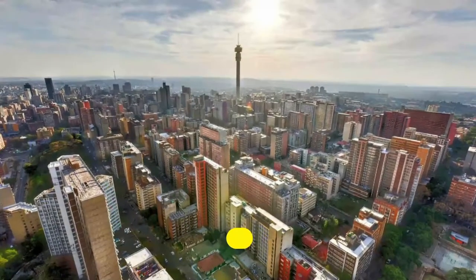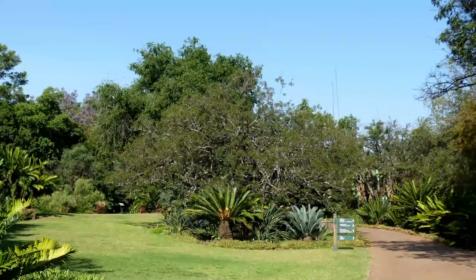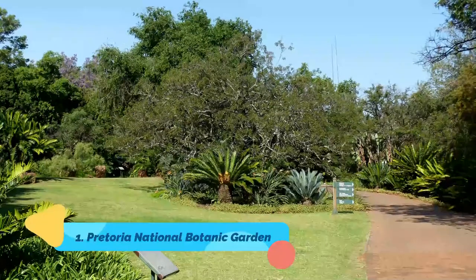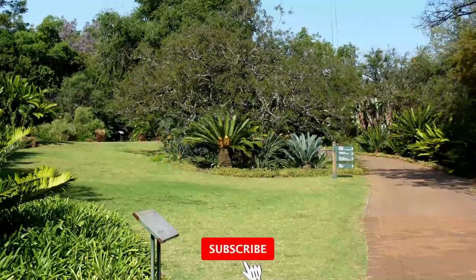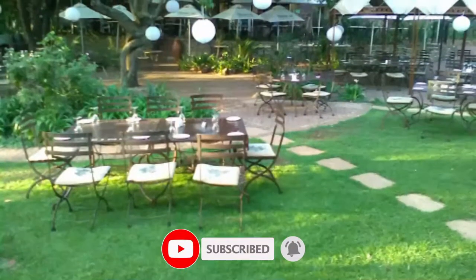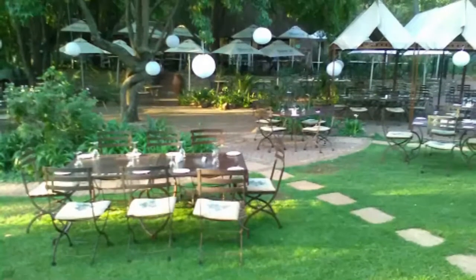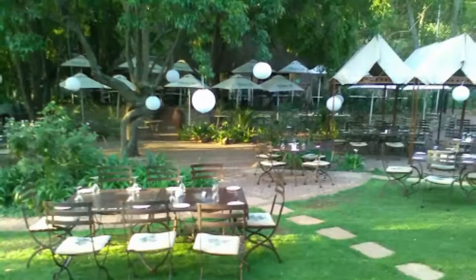Number one: Pretoria National Botanic Garden. The Pretoria National Botanic Garden in the city's eastern suburbs is a peaceful oasis close to the city. The 76-hectare gardens spotlight South African species, with more than half the country's tree species, as well as many flowering plants, cycads, aloes, and other impressive collections.